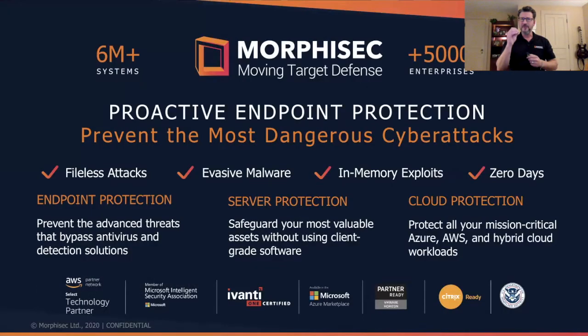Hello, my name is Andrew Homer. I'm the Vice President of Business Development and Marketing at Morphosec. So who is Morphosec? We block the most advanced attacks with a proactive approach to prevention. Those attacks include fileless attacks, evasive malware, exploits, supply chain backdoor attacks, and zero days — the types of attacks making news headlines today.